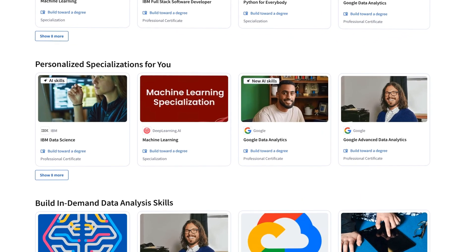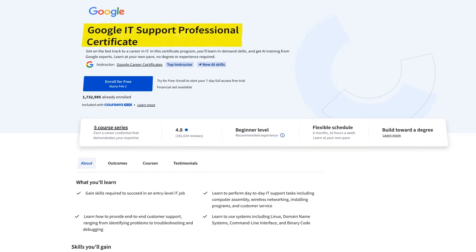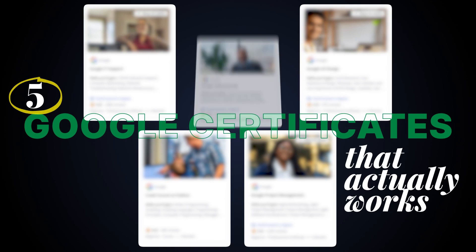I tried every Google certificate on Coursera, and some were honestly just a waste of time. But others were really good with millions of learners, and these five Google certs actually work. They can help you get a job without experience if you do it right.